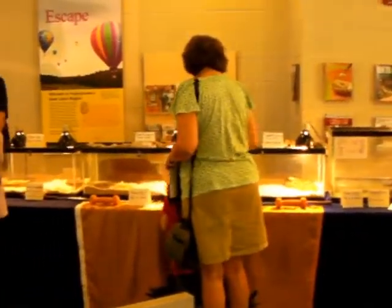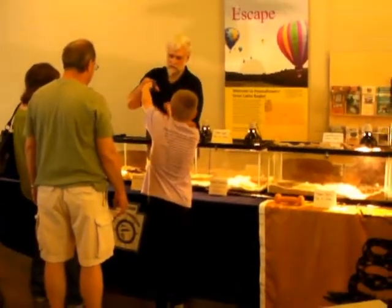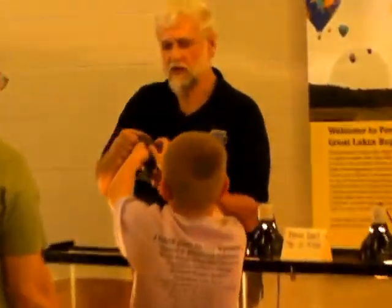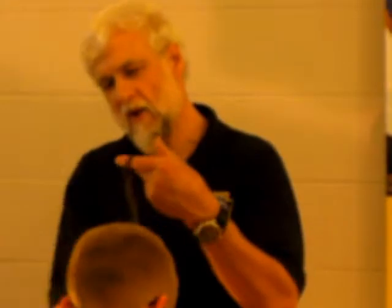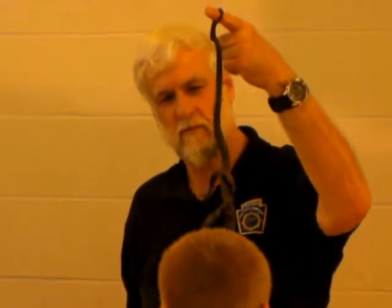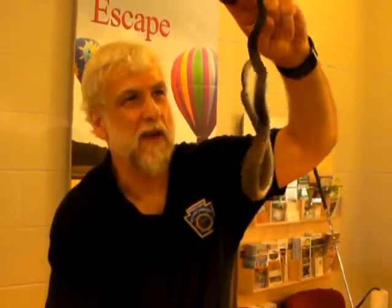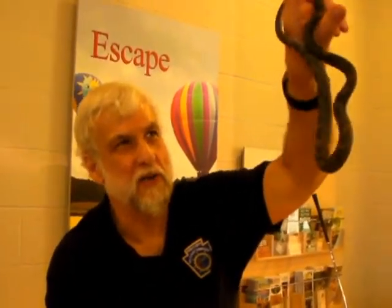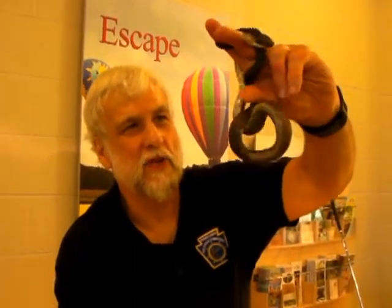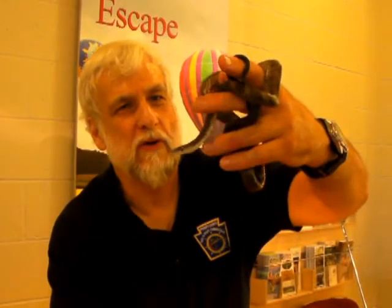Look how it's hanging on to my finger. It's arboreal in nature — they like to live in the trees. This one's a very young one; it's only about two years old.